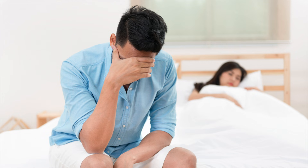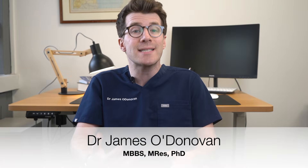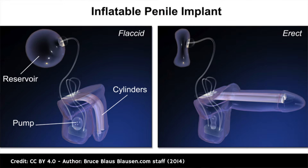If you're a male suffering from erectile dysfunction, one potential course of treatment could be getting a penile implant. Penile implants or prostheses are devices that are surgically placed inside the penis to allow men with erectile dysfunction to get an erection during sexual intercourse.